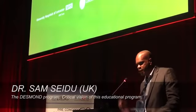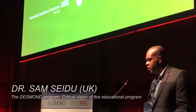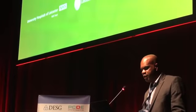Thank you very much, Professor Tutti, and it's an honor to be doing this presentation today on behalf of PCDE.